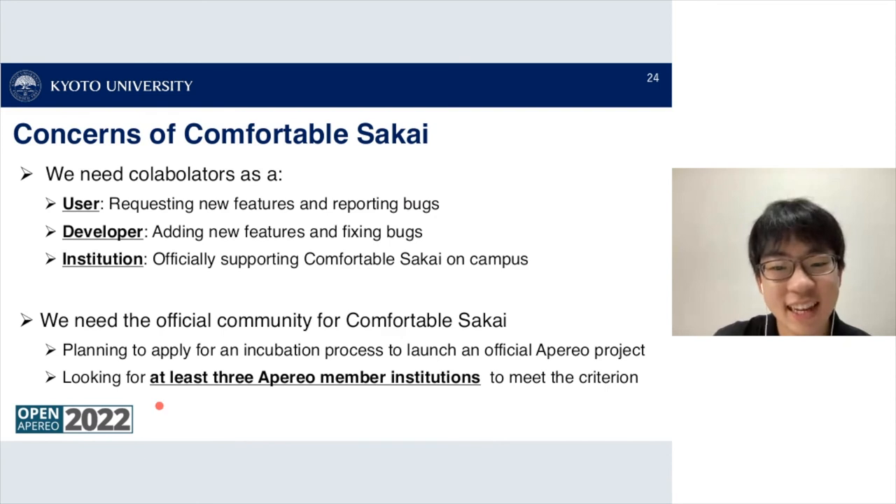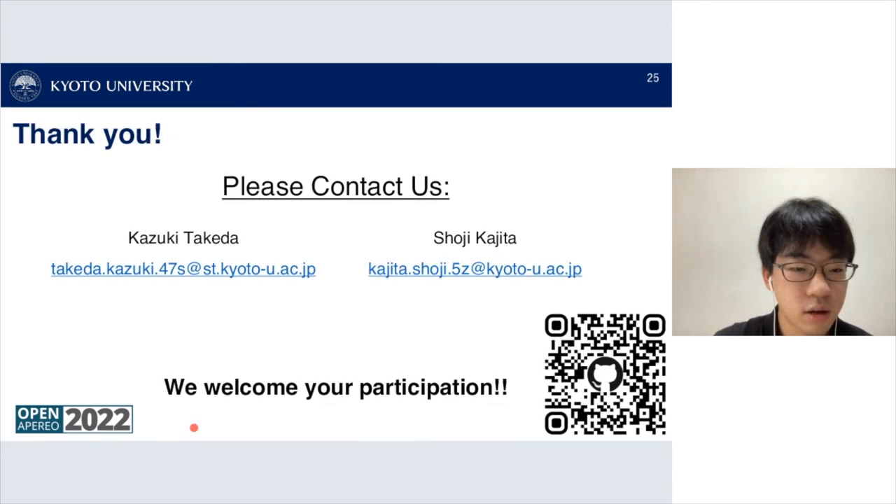Regarding the incubation process, at least three Apereo member institutions are needed to launch it. A question was asked about who institutions should contact about the incubation process — the answer was to contact Shoji Kazita, whose email is provided.